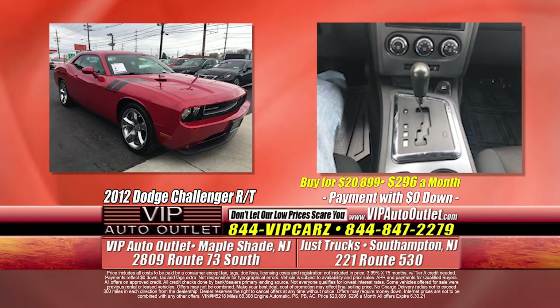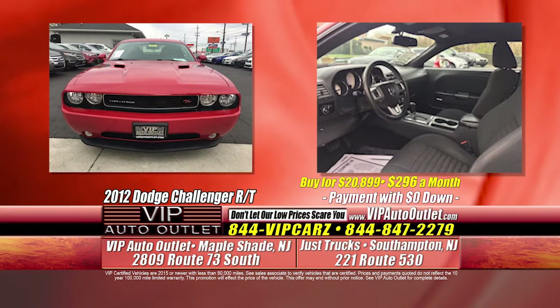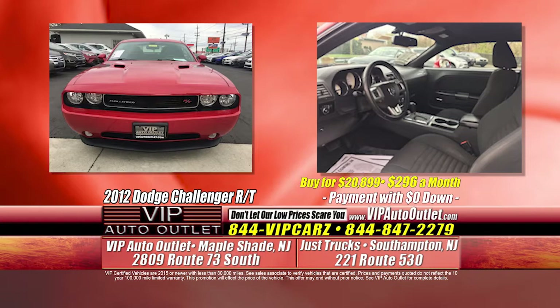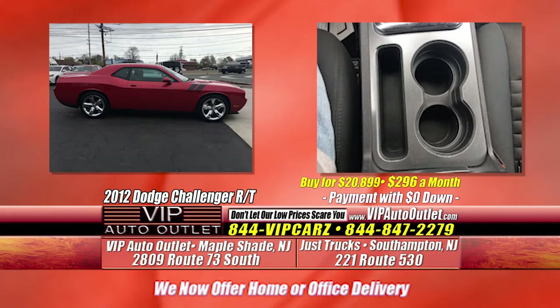The next one is a 2012 Dodge Challenger RT — yes, the Hemi. The good old Hemi. So if you're trying to drive fast, that is the car for you. 68,000 miles, one previous owner, $296 per month, zero down. That's the RT — the bigger motor, correct. Not a six cylinder — it's the RT Hemi, one owner, 68,000 miles, clean and well kept.